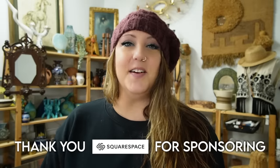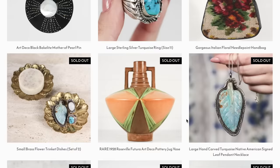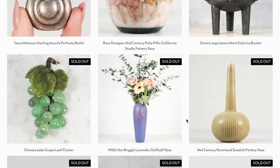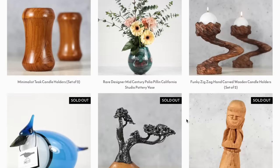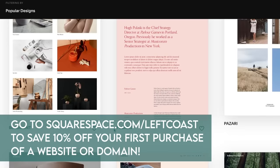If you are a vintage reseller, I know that it can be really overwhelming to change the platform you are selling on or to take that leap and finally sell on your own independent website. But as someone who has been selling on a Squarespace website for nine years now, I'm here to tell you that they make it so much easier and you can do this. Having your own Squarespace website means you have your own creative control. Head to squarespace.com to start your free trial today, and when you are ready to launch, head to squarespace.com/leftcoast to save 10% off your first purchase of a website or domain. A huge thank you to Squarespace for sponsoring today's video.